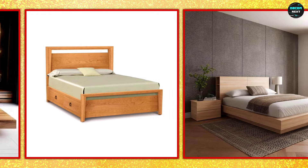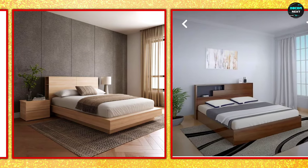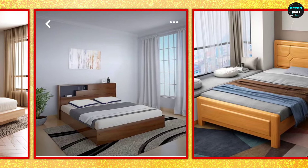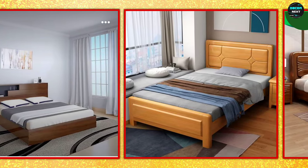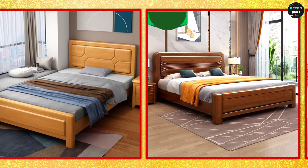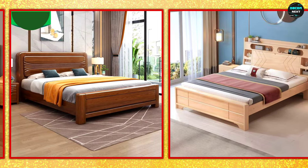For those who love a modern touch, a platform bed is a great choice. This bed sits low to the ground and often has a sleek design. A platform bed can be made from various types of wood and can include built-in storage underneath, which is perfect for small rooms where extra space is needed.